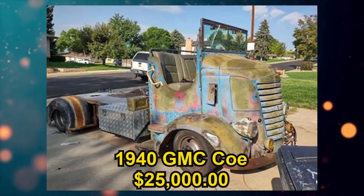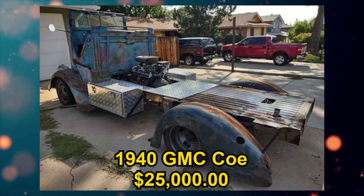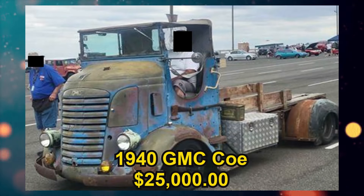Here's one that's kind of interesting — a 1940 GMC Co truck, listed for $25,000 US in Denver, Colorado. It is an automatic transmission and from the seller's description: I'm selling my GMC factory convertible Co. It's sitting on an RV chassis with 350-350, runs and drives, power steering and brakes.